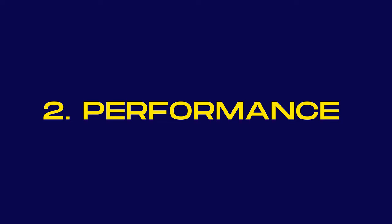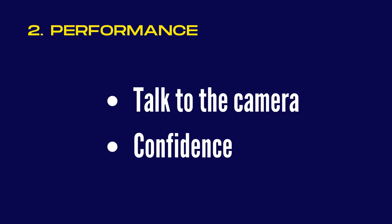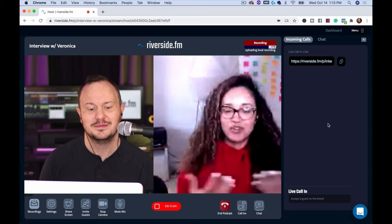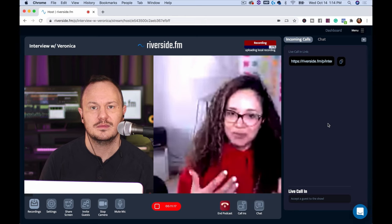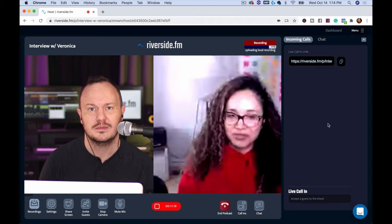Number two is performance. Your performance is very important with YouTube videos. You want to make sure that you're talking directly to the camera and transmitting confidence. Make sure your hair is done, your makeup is done if you're a woman — wearing things that make you feel good about yourself and super confident. That is going to show in your video and provide a better experience for both the person you're interviewing and your viewers.